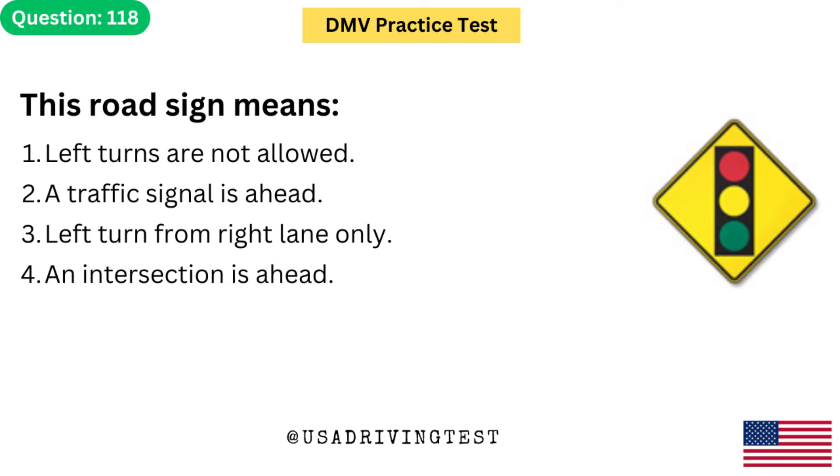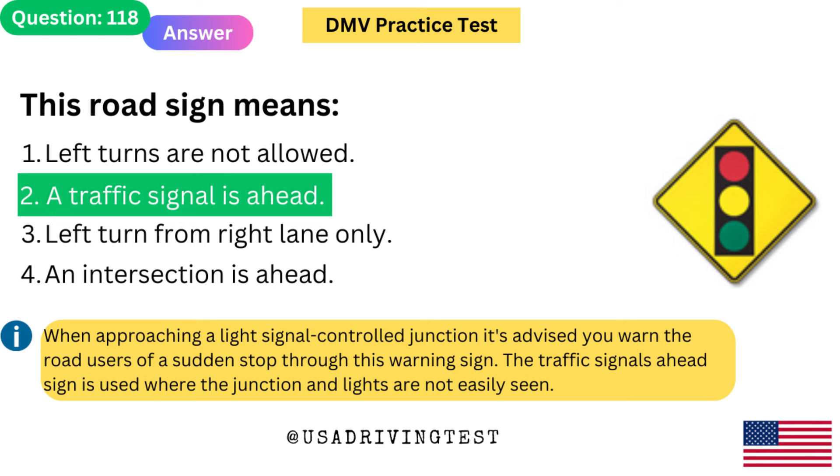This road sign means: 1. Left turns are not allowed. 2. A traffic signal is ahead. 3. Left turn from right lane only. 4. An intersection is ahead. The answer is 2: A traffic signal is ahead. When approaching a light signal controlled junction, it is advised you warn road users of a sudden stop. The traffic signals ahead sign is used where the junction and lights are not easily seen.